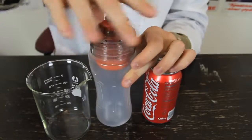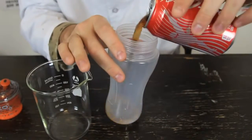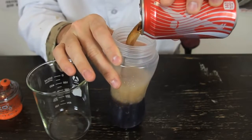Alright guys, we're gonna unscrew the filter and pour the whole bottle of Coca-Cola in there. As you can see it's fizzing — it's a normal Coca-Cola, it's black as well.